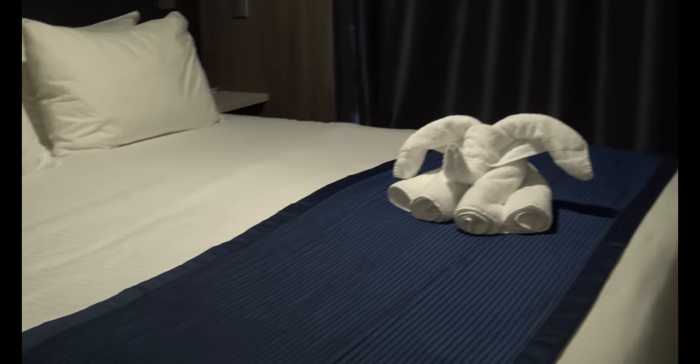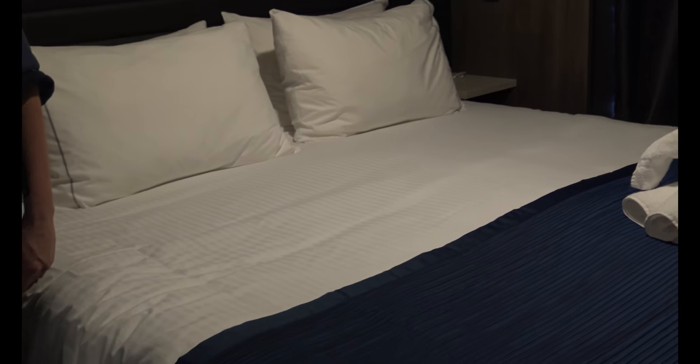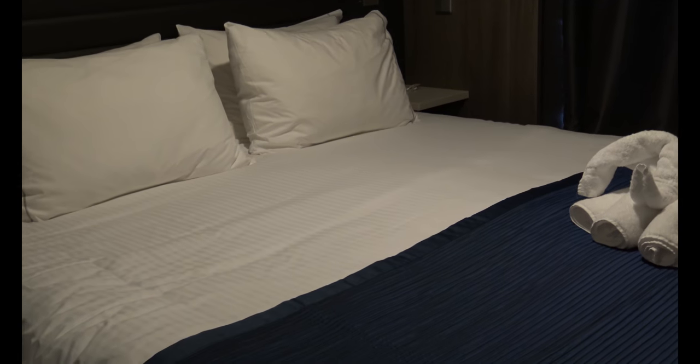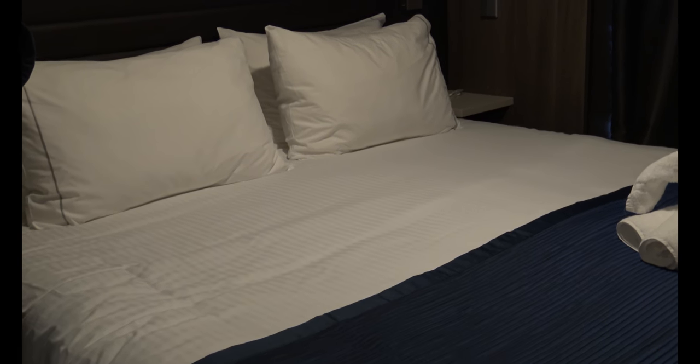Above that is your television, which is articulating so that people around the cabin can view it from different angles. And you have a queen-size bed with a cute little animal on it. In this cabin you can also request to have the queen-size bed converted into two twins if you so desire.